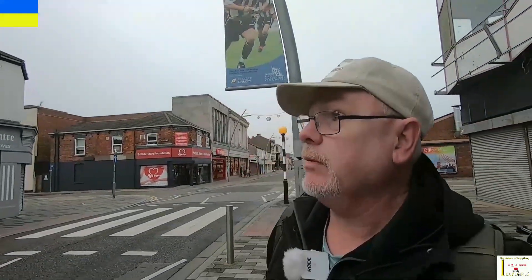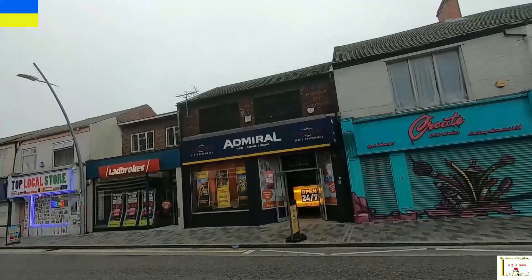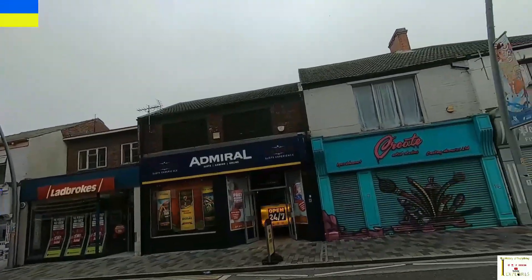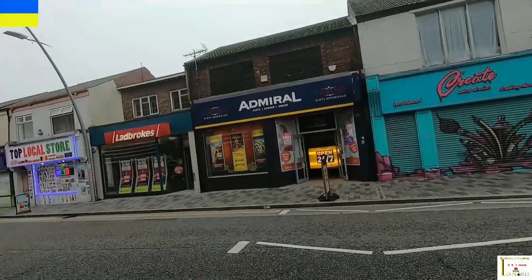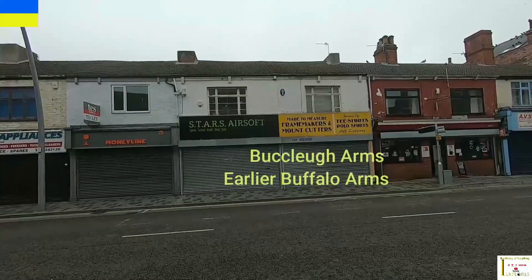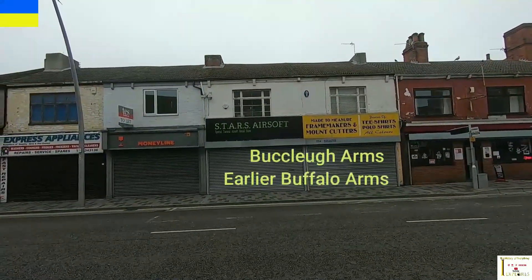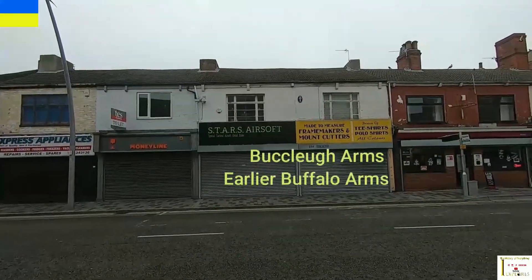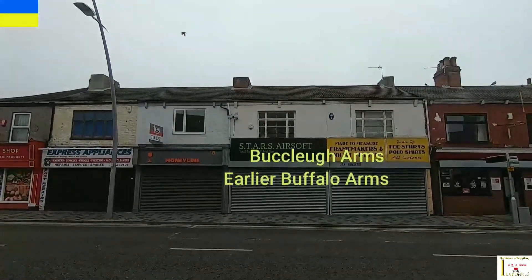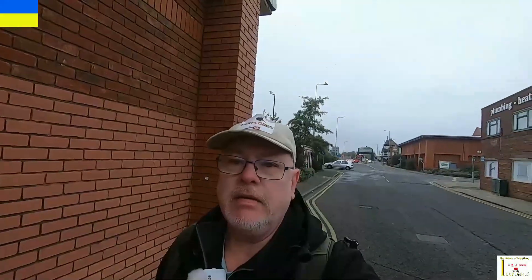Coming up to the next pub location down Freeman Street — that one was called the Royal George. It's got the old windows at the top there. The next one used to be called the Buffalo Arms and later the Buccleuch Arms, and it was a hotel as well. You can see the old windows at the top — that's where that was located.